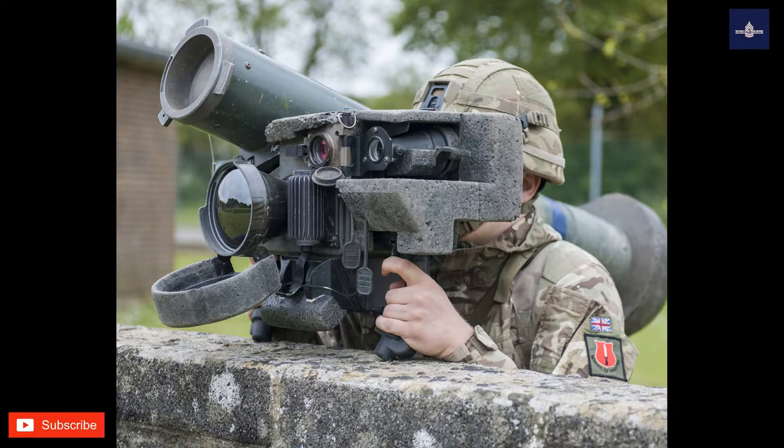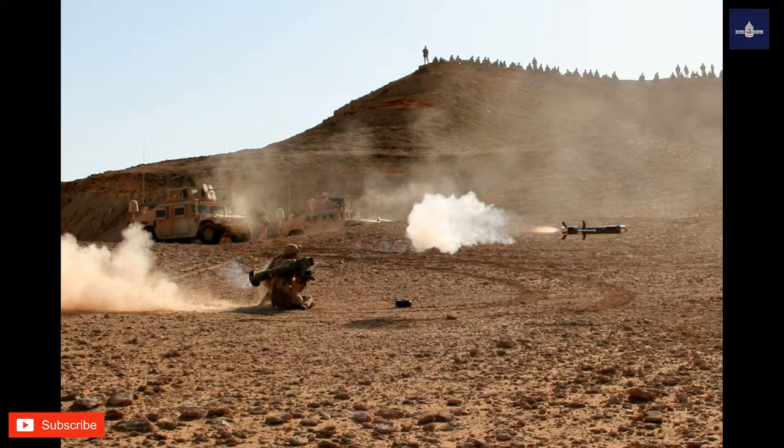The U.S. Army developed a new CLU as an improvement over the Block I version. The new CLU is 70% smaller, 40% lighter, and has a 50% battery life increase. Features include a long-wave infrared (IR) thermographic camera, a high-definition display with improved resolution, integrated hand grips, a 5-megapixel color camera, a laser pointer visible or through IR, a far target locator using GPS, a laser rangefinder, a heading sensor, and modernized electronics. It has also demonstrated the ability to fire the FIM-92 Stinger anti-aircraft missile and use its superior optics to identify and destroy small unmanned aerial vehicles (UAVs).